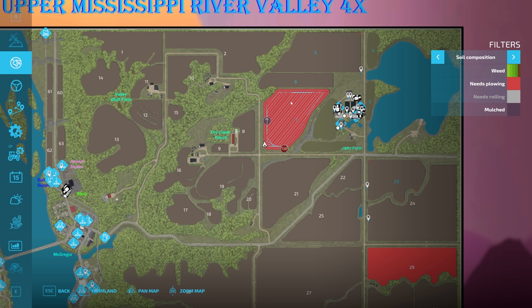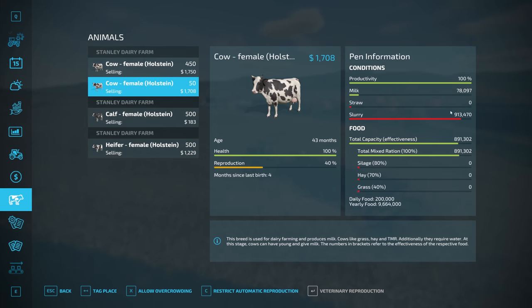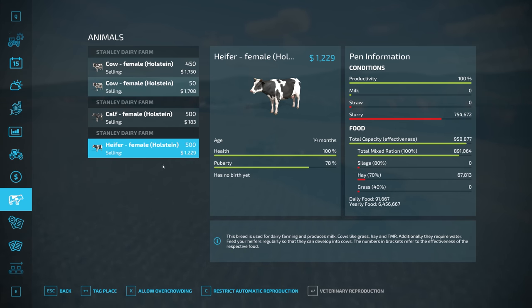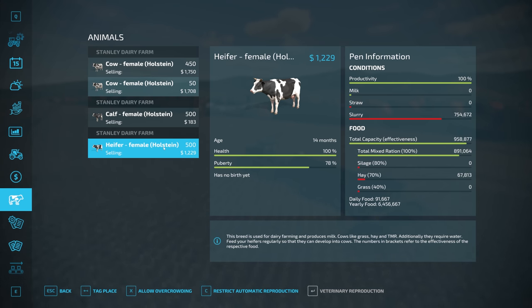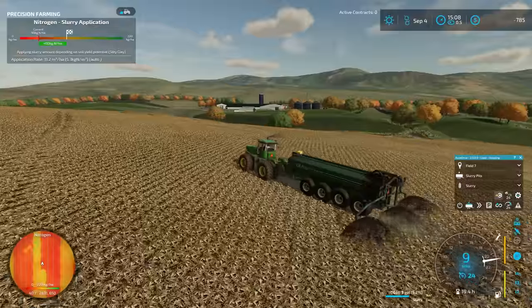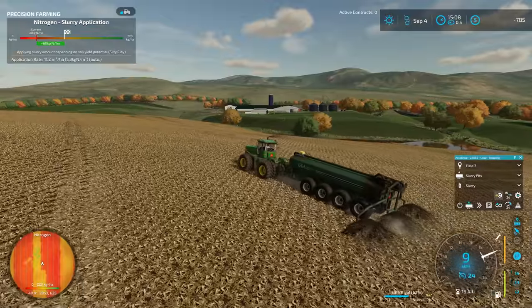I'll be able to get these jobs going in parallel. The reason I'm spreading a little bit of slurry before we move the clock forward is just to make sure we don't end up getting full. I've noticed something interesting now that we've got the enhanced animal systems mod on — we're generating a lot more milk with these cows than previously. We've got 78,000 gallons in here already. I know last time we noticed we're not getting milk from the heifers anymore, which actually makes sense.